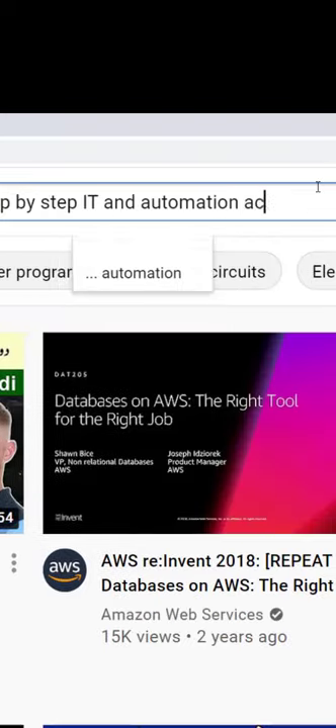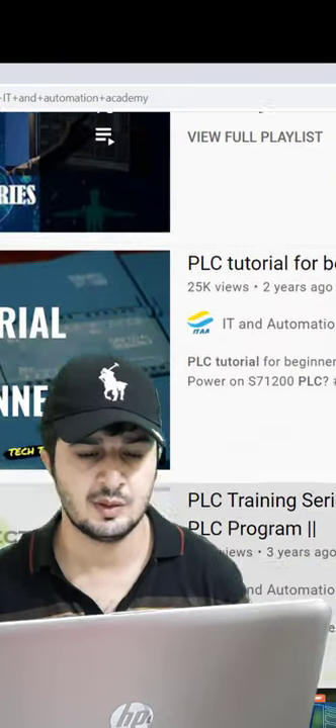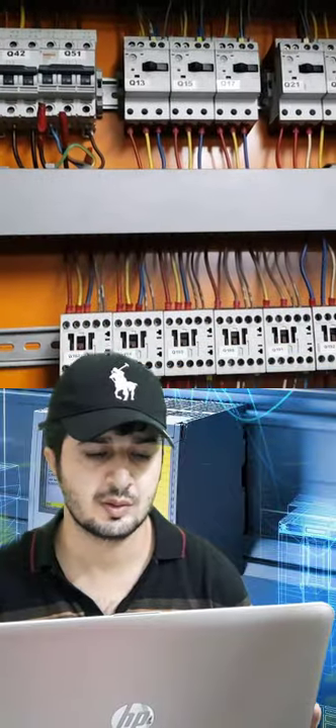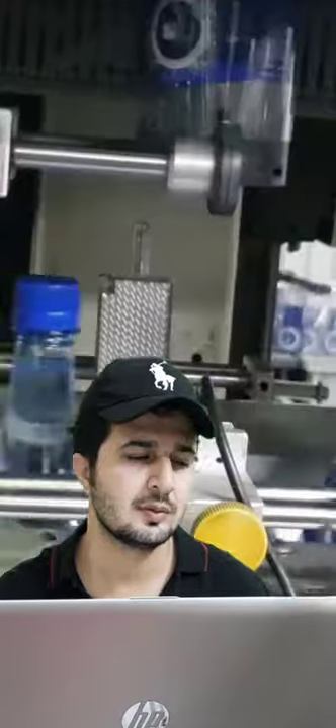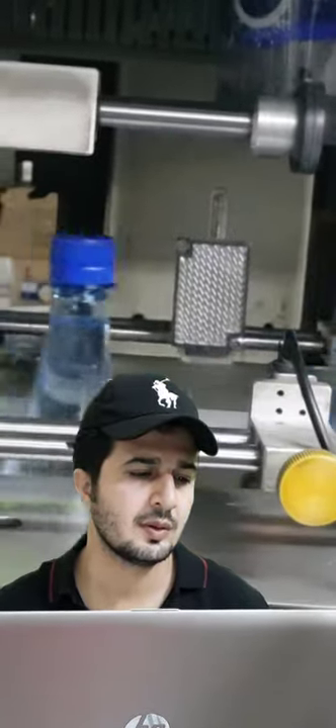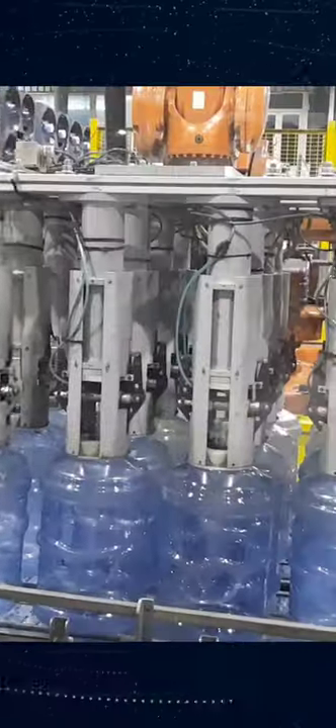Look for free YouTube courses, like our Siemens step-by-step free PLC learning playlist, or find any mentorship program out there and follow it completely. Step three: practice as much as you can and start making small to big industrial projects.